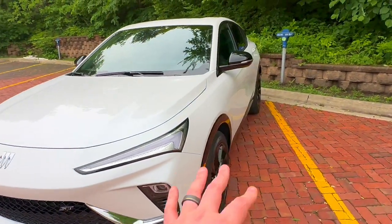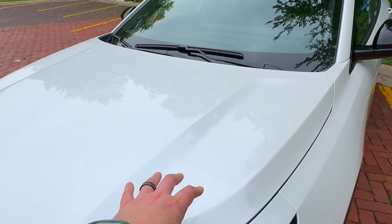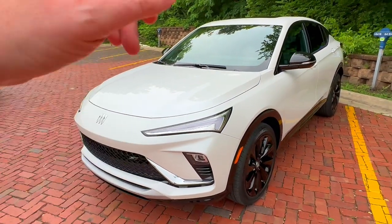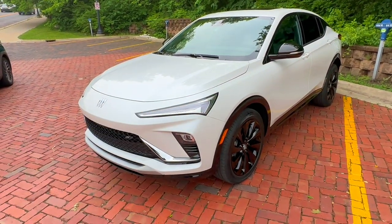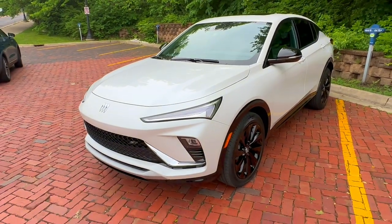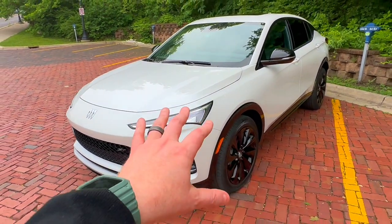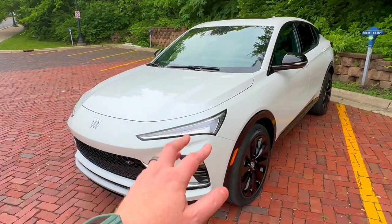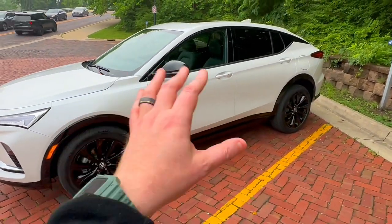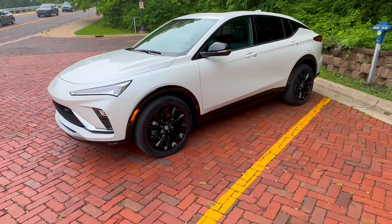Let's talk about what's underneath the hood. The only powertrain available across all three trims — the Preferred (entry level), the ST, and the Avenir (top level) — is the 1.2-liter three-cylinder turbo with 137 horsepower and 162 pound-feet of torque, mated to a six-speed transmission. Yes, that is the same as in the Chevrolet Trax. However, you're getting additional things on this vehicle that you're not getting on the Chevy Trax, including that four-year, six-year warranty.